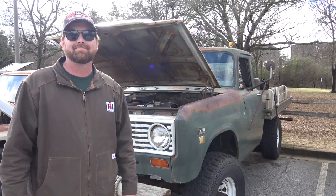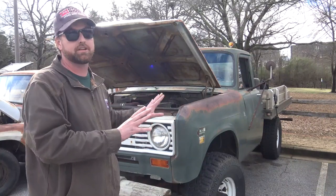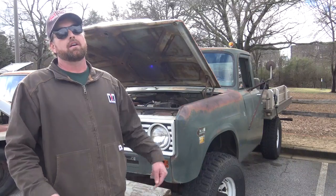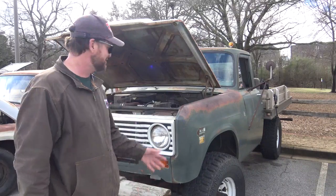So what are your future plans with it? It's done. I'm going to clear coat it — it's a patina truck. I'm actually building my wife a Scout 2 right now, and she's getting more and more into this, so her Scout's going to take priority. This is just a driver.